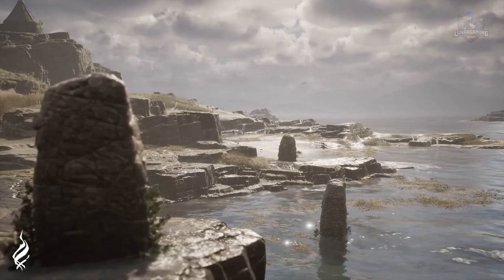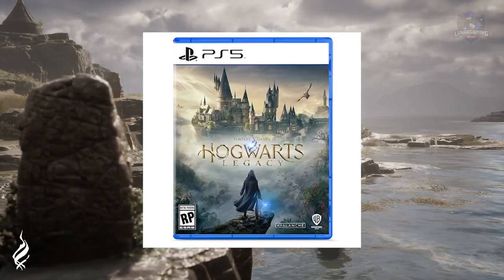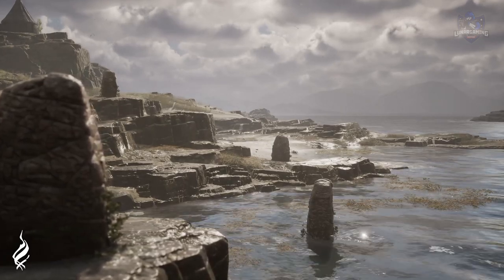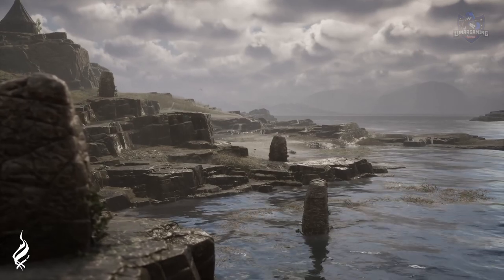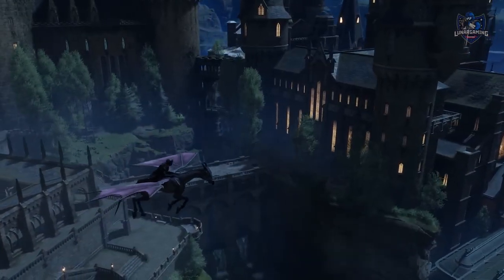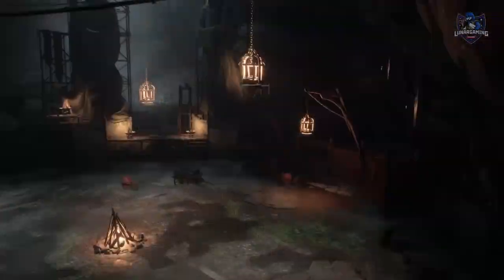Starting with the different types of bundles available: the standard edition is $60 and comes with just the standard game, with no pre-order bonus, so there's no real incentive to pre-order right now. The deluxe edition will be around $70 to $80 and includes the game, the Thestral Mount, the Dark Arts Cosmetics set, and the Dark Arts Battle Arena.